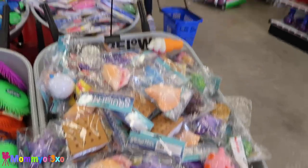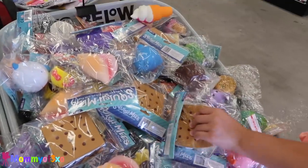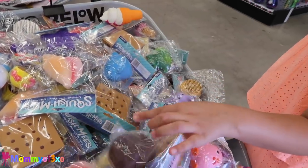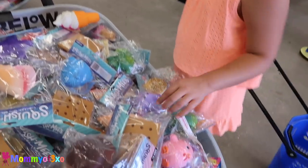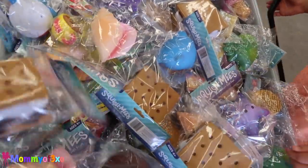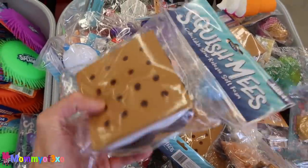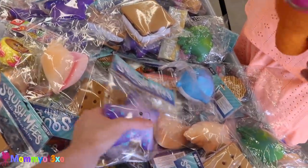Hey guys, so we just walked in and these are all five dollars. They have new squishies — new Squish Me squishies. They're cute. We already saw that one before. I like the s'more. Look how big it is. And look at the starfish and the shark. They're so cute. They're like Florida themed.